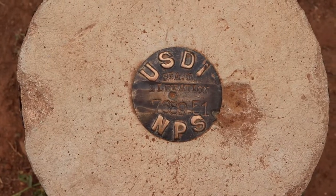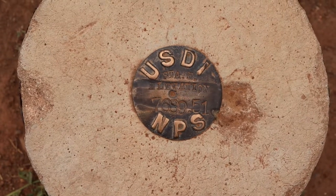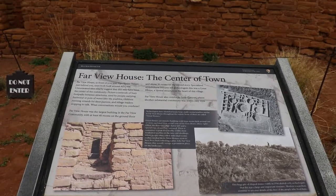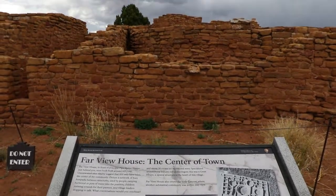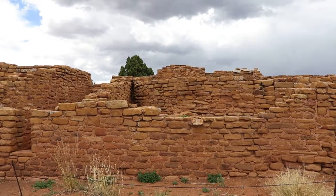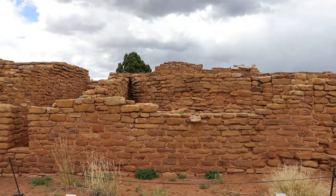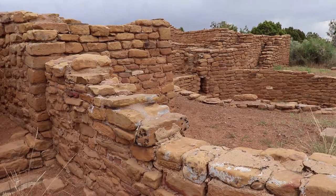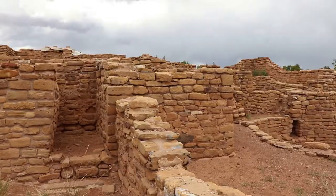Here's an old elevation marker — Farview is at 7,689 feet. Farview was an ancestral Puebloan farming community, and many of the families lived in pueblos and houses around the great house. From 800 to 1300, they built the houses and pueblos to live in and farm the deep mesa top soil.